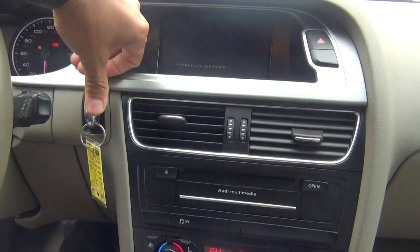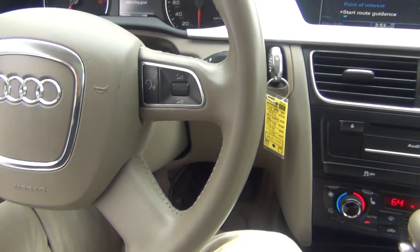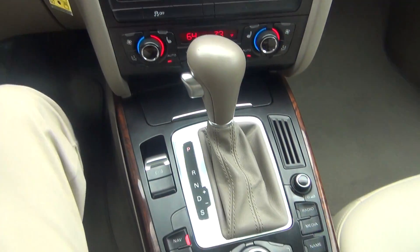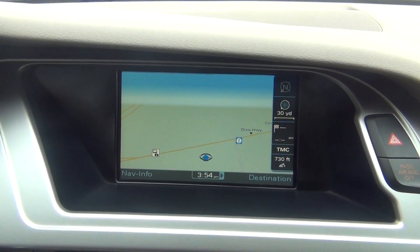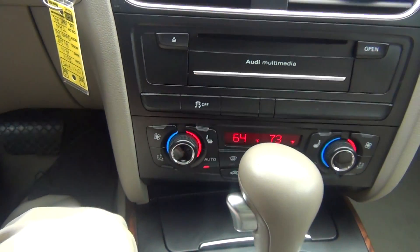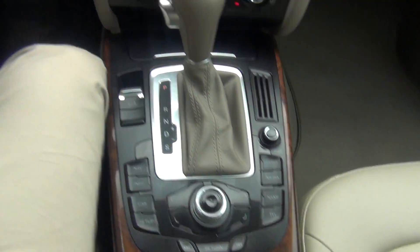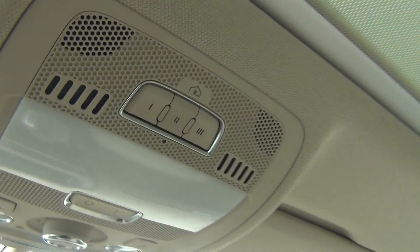Go ahead and start the vehicle up here — you just put your foot on the brake, put the key in, and push it in and it starts right up for you. You've got your navigation and also the backup camera, which you can see right there — a very nice feature. You've got dual climate control, heated leather seats, AM/FM stereo, CD player. You've got the panoramic sunroof that goes all the way into the back seat.